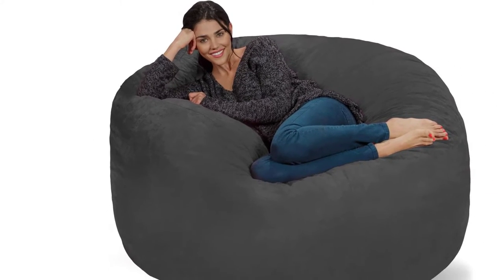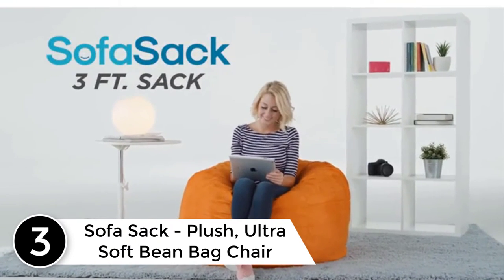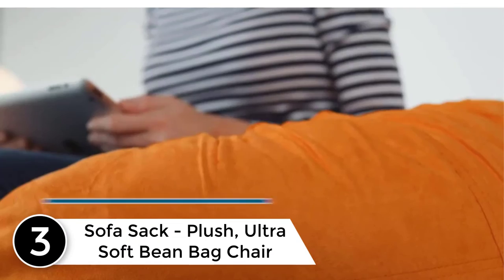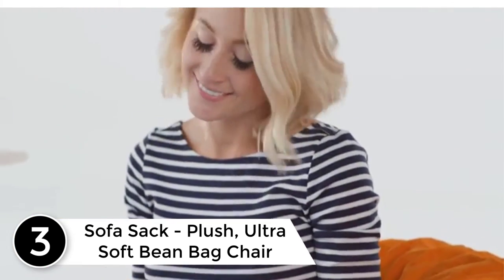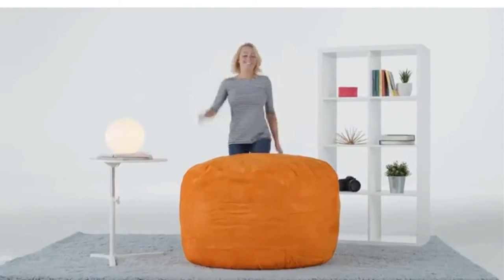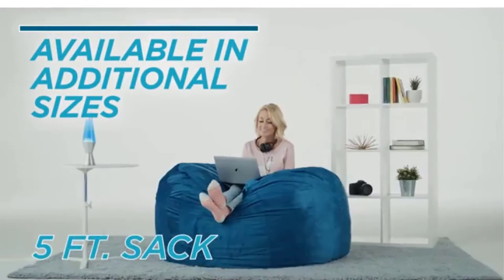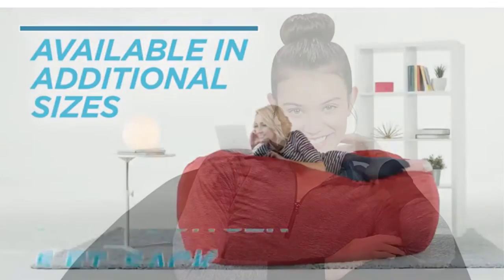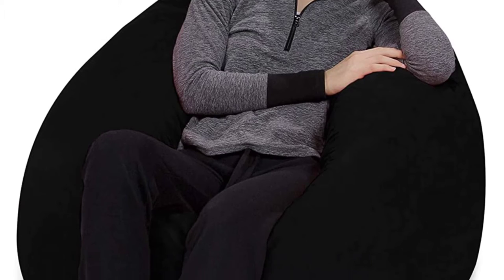At number three: Sofa Sack Plush Ultra Soft Beanbag Chair — the perfect chair for little kids, big kids, and adults that are kids at heart. A retro staple with a modern twist, this super soft bedroom, dorm, playroom, and nursery accessory is both stylish and fun. A throwback to the 60s, the Sofa Sack hippie beanbags embrace the laid-back attitude of an earlier time.